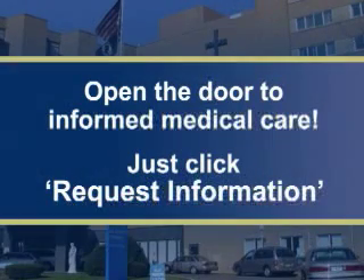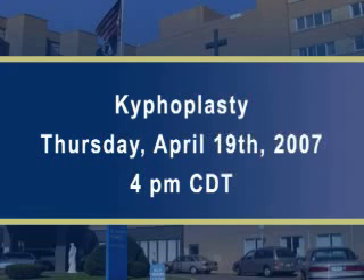OR Live makes it easy for you to learn more. Just click on the Request Information button on your webcast screen and open the door to informed medical care. Join us Thursday, April 19th at 4 p.m. Central Time to see a kyphoplasty performed live. OR Live.